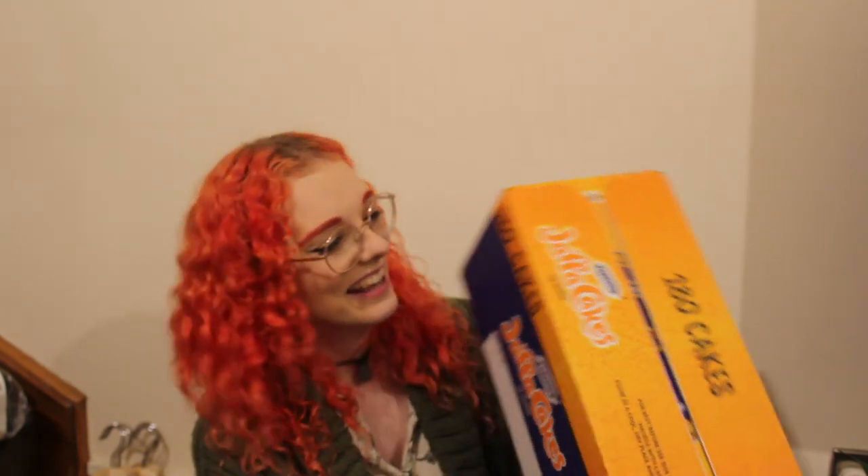The last food item for myself: 180 Jaffa Cakes. I don't really know what to say about it — I have a lot of Jaffa Cakes to get through, but they're not really something that goes off, and 180 Jaffa Cakes for about four pounds? I wasn't going to say no.